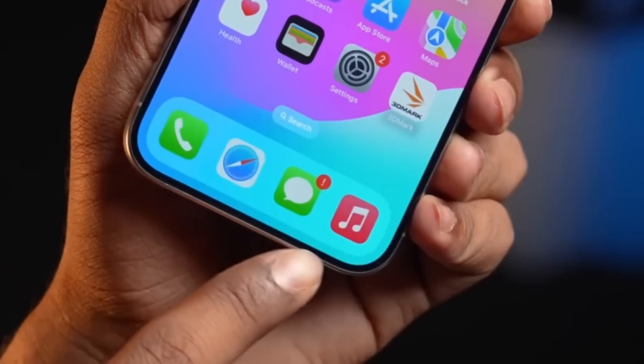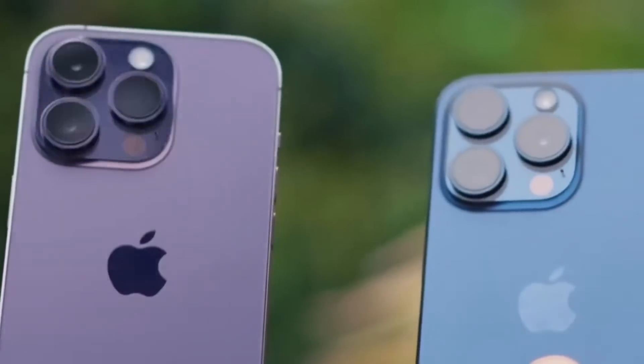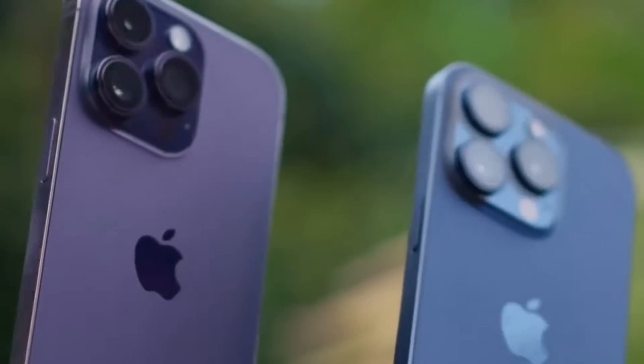Regarding the camera, while it's too early for an in-depth analysis, the initial photo results from the main camera have been excellent. The pictures exhibit impressive detail and vibrant colors, surpassing the capabilities of the iPhone 14 Pro Max.